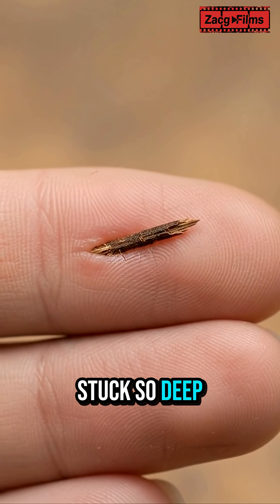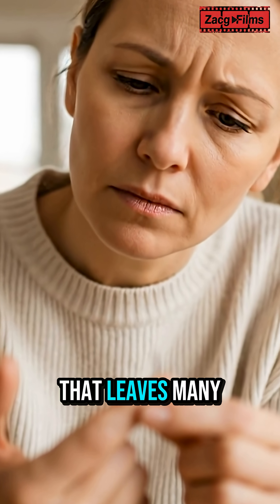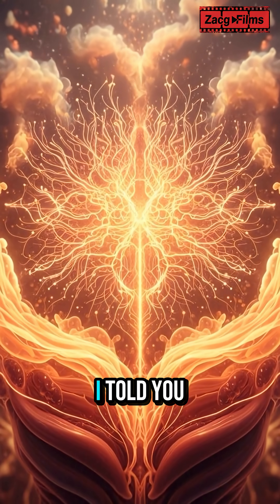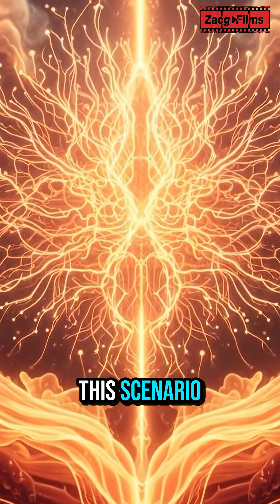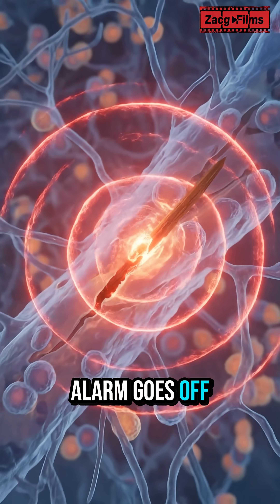Have you ever had a splinter stuck so deep you couldn't pull it out? It's a common, irritating problem that leaves many wondering if it'll just stay there forever. But what if I told you your body has a brilliant, built-in defense mechanism for just this scenario? When a foreign object like a splinter invades, it's like an alarm goes off inside you.